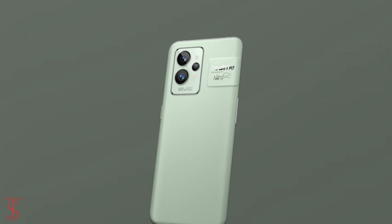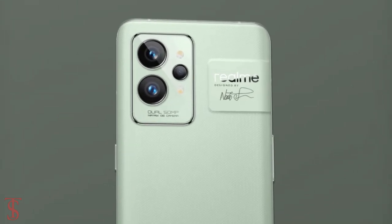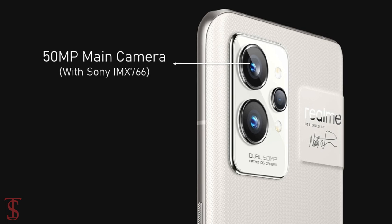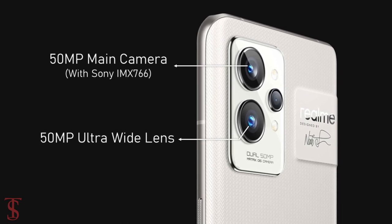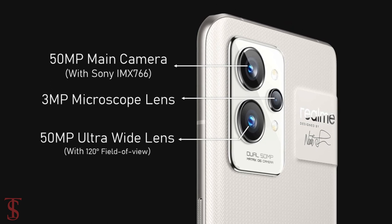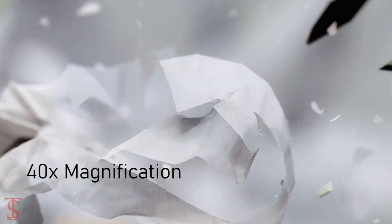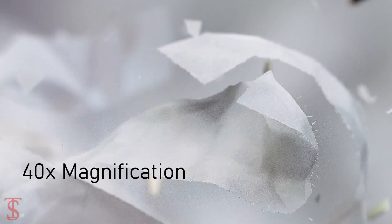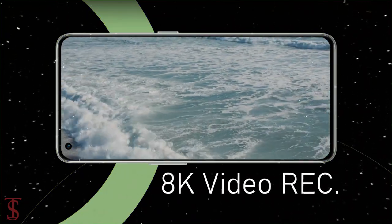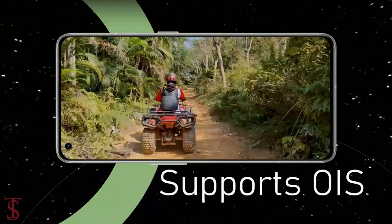In terms of camera, the Realme GT2 Pro supports a triple camera setup on the rear that houses a 50MP main camera with Sony IMX766 sensor, plus another 50MP ultra-wide angle lens with 120-degree field of view, and a 3MP macro lens with up to 40x magnification support. The rear cameras can capture up to 8K videos and support optical image stabilization for stable video recording.